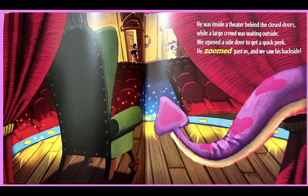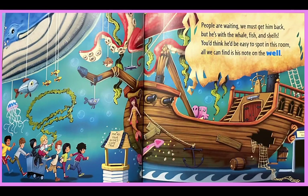He was inside a theater behind the closed doors, while a large crowd was waiting outside. We opened a side door to get a quick peek. He zoomed past us and we saw his backside. Uh-oh, there he goes — people are waiting, we must get him back! But he's with the whale, fish and shells. You'd think he'd be easy to spot in this room. All we can find is his note on the wall. Oh, and it says: may all your wishes come true.